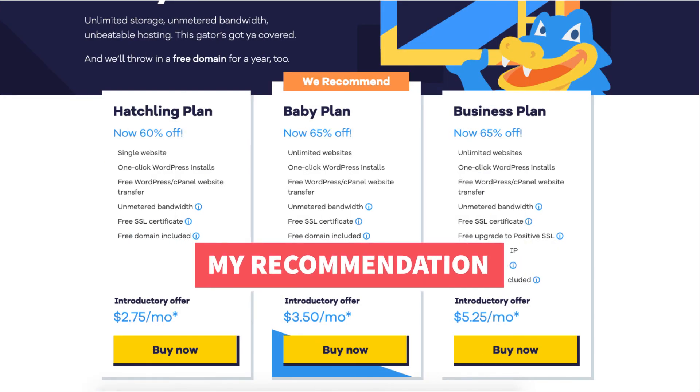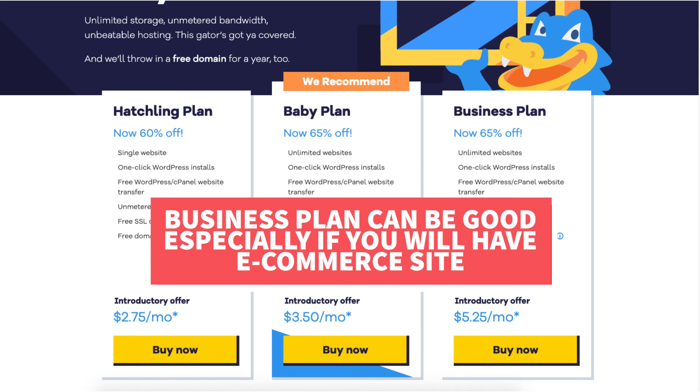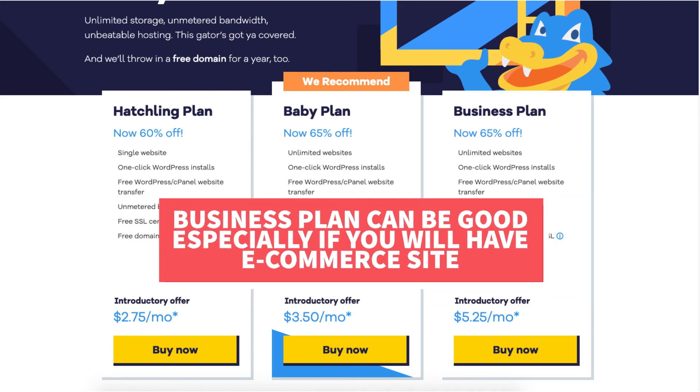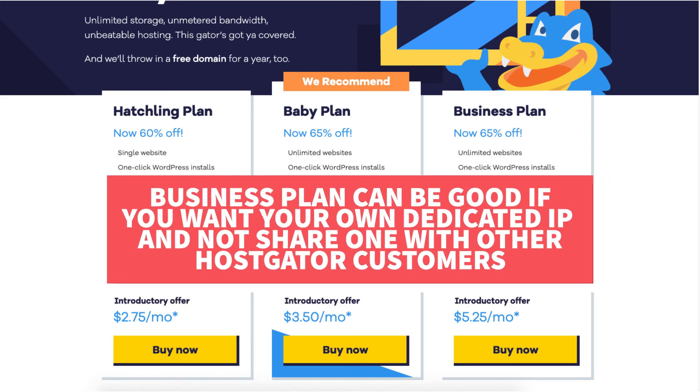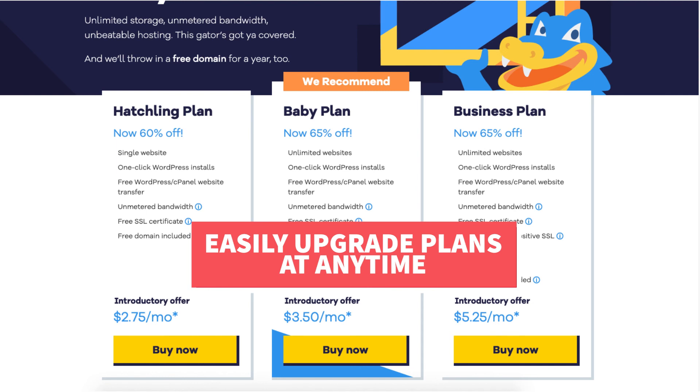My recommendation is that if you are going to have an ecommerce site and sell your own products, the business plan could be a good option as it includes the $10,000 warranty by Comodo. The business plan could also be good if you want your own dedicated IP. For most people, the baby plan will be the plan of choice — it's very popular and offers unlimited websites. You can always upgrade to the business plan later, and Hostgator's support team can assist you with completing the upgrade.